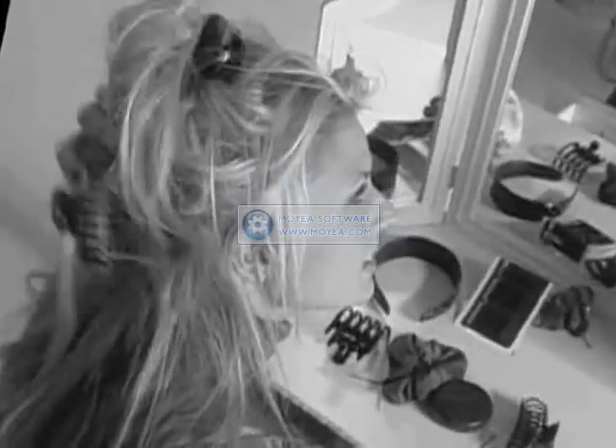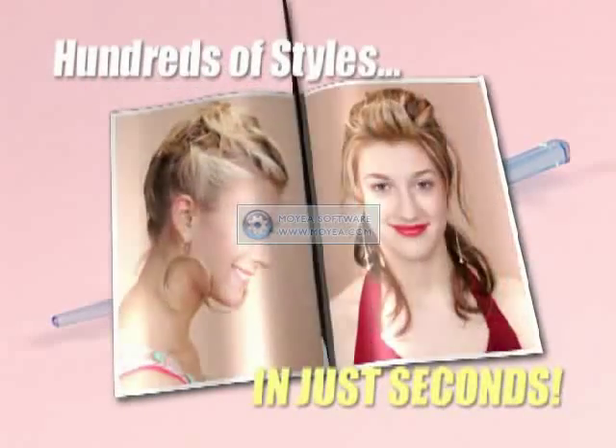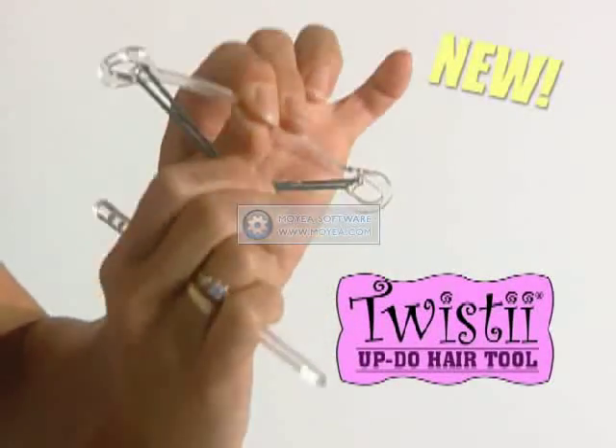You put it up, it falls back down, and even the wind blows it around. Not anymore. Now you can easily create hundreds of beautiful updo styles in as little as 10 seconds with Twisty, the last updo hair tool you'll ever need.